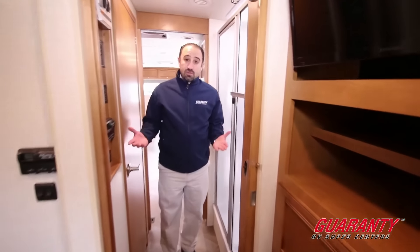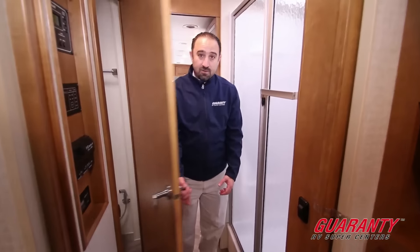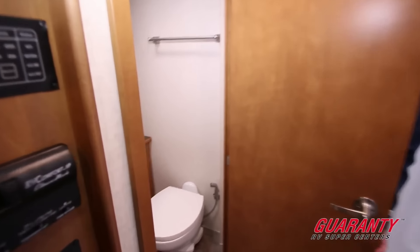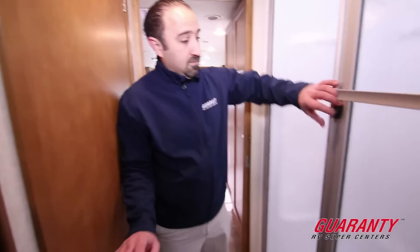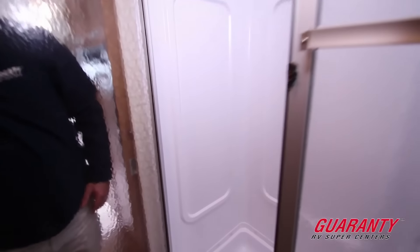Moving out, we've got a split bathroom. As you can see from here in the main lavatory, there's lots of space, lots of storage, good room to move around. We've also got a very generously sized shower with plenty of room to move around in there as well.